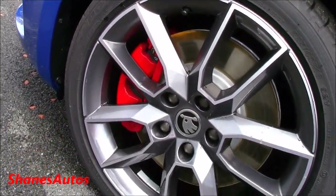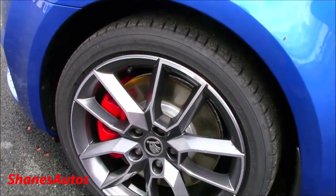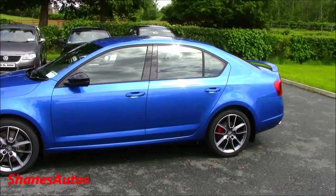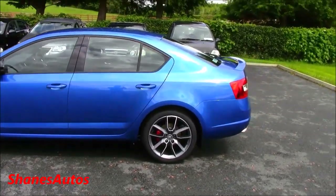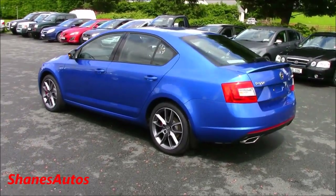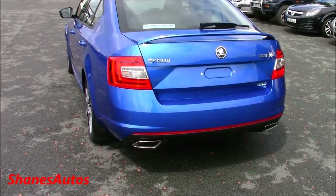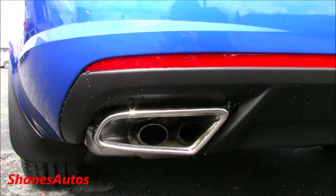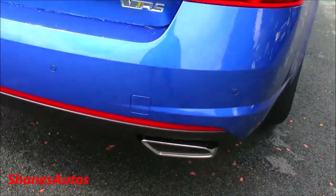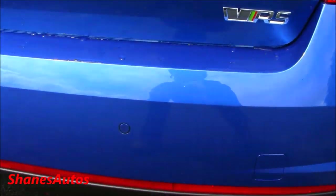The VRS also comes with very nice 18-inch twin 5-spoke alloy wheels with red brake calipers. I've seen a red one of these Octavia VRS's and it looks very nice in red as well. I think Race Blue is the most popular colour for the Octavia VRS — it certainly stands out. The car has dual exhaust outlets on one side, while the other side has a fake pipe. You can also just see the rear parking sensors.